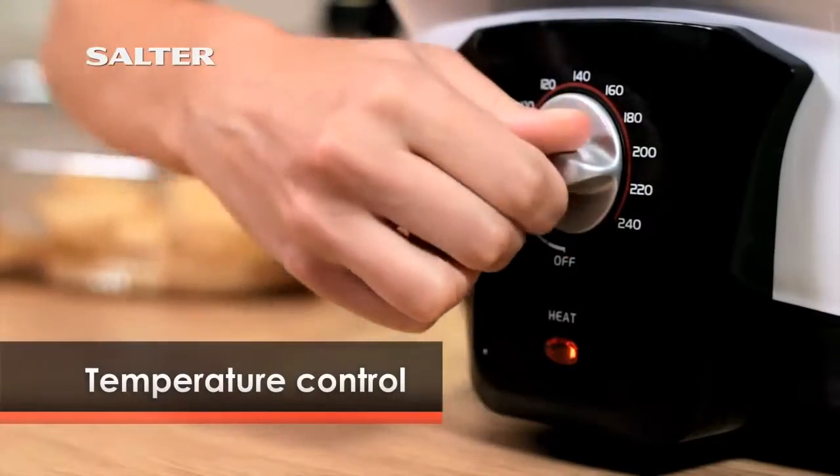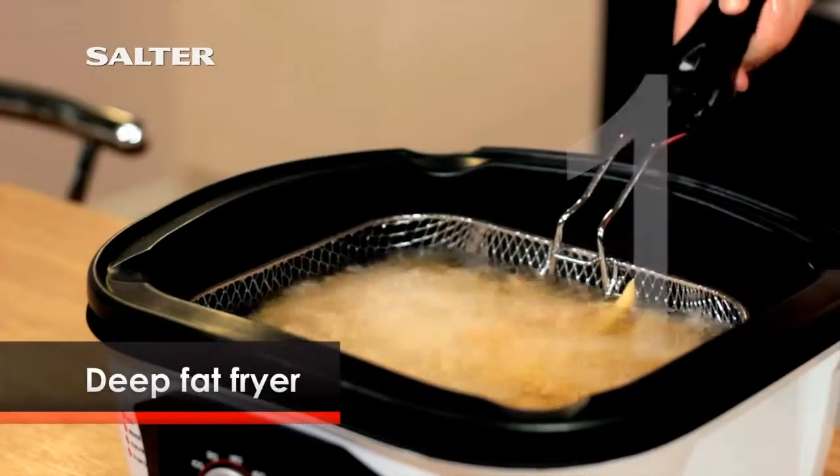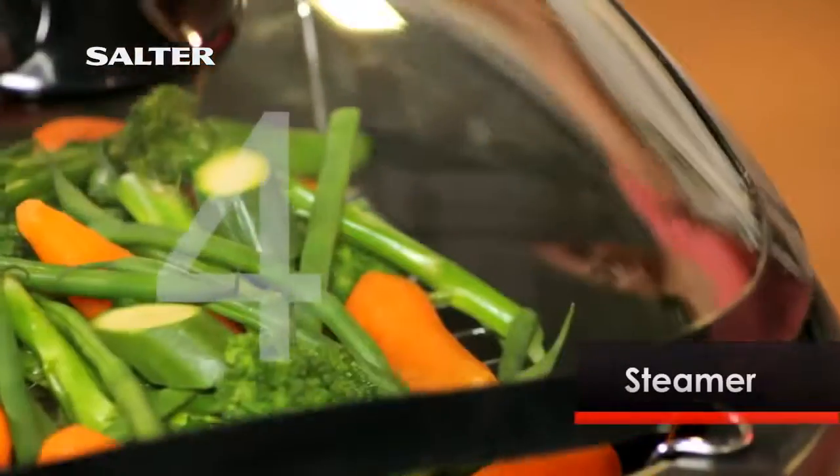Simply select the correct cooking temperature, and in minutes you can start using the 8-in-1 multi cooker as a deep fat fryer, slow cooker, grill or griddle, or steamer.